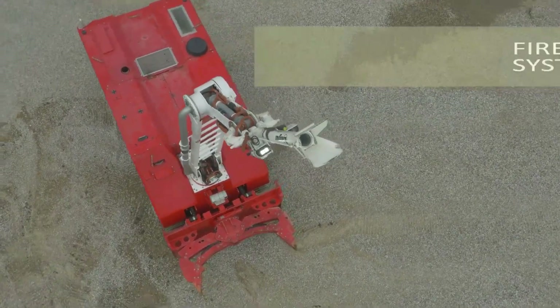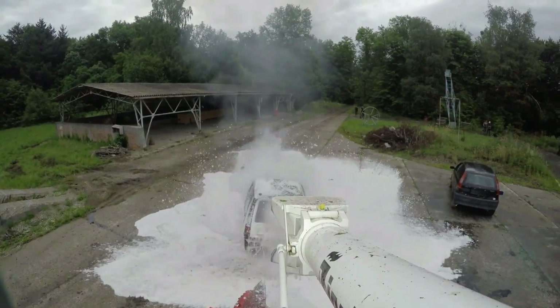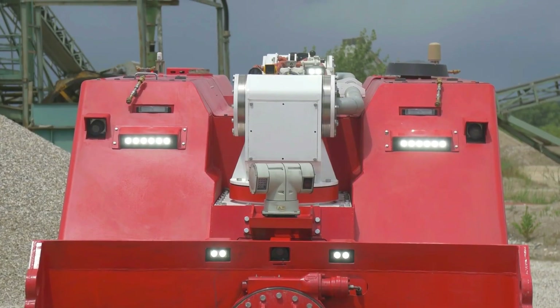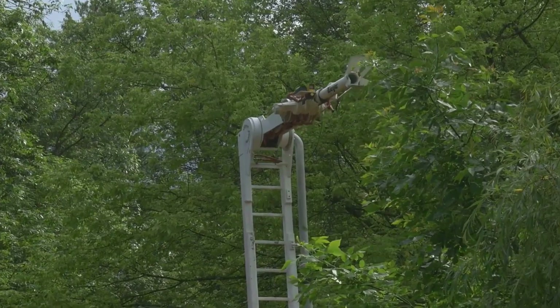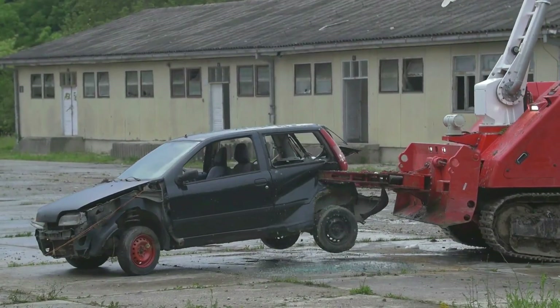The MVF-5 has fire extinguishing capabilities, extended and flexible reach, self-cooling capability, detection capability, and is air, sea, and road transportable. It is equipped with various tools such as a rotational gripper and dozer blade for various operations.